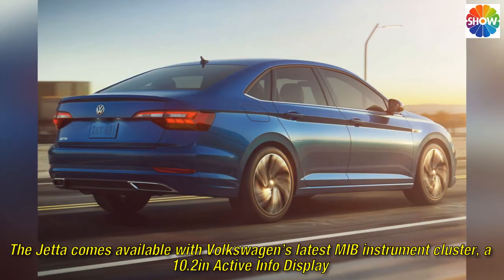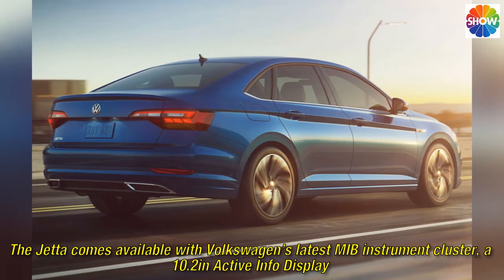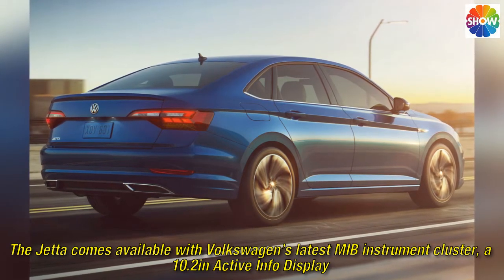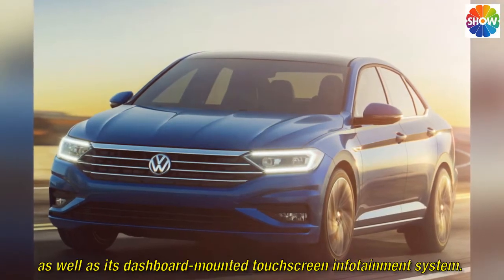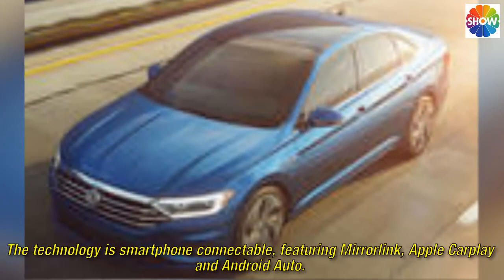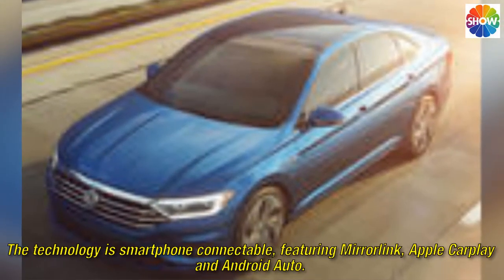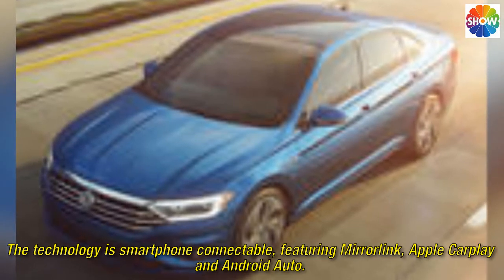The Jetta comes available with Volkswagen's latest MIB instrument cluster, a 10.2-inch ActiveInfo display, as well as its dashboard-mounted touchscreen infotainment system. The technology is smartphone-connectable, featuring MirrorLink, Apple CarPlay, and Android Auto.